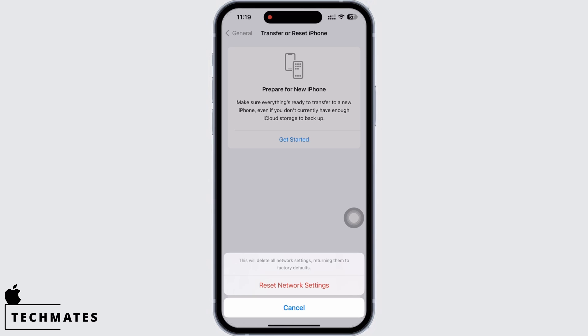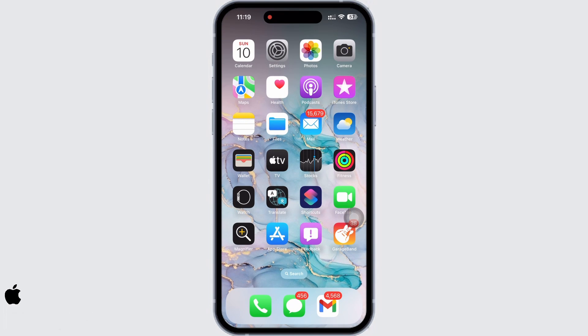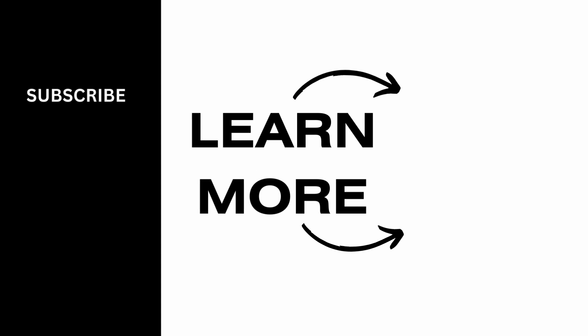Your iPhone will now auto-restart and your iMessage should be working just fine. If you found this tutorial helpful, please subscribe to our channel. Thank you for staying with us until the end.